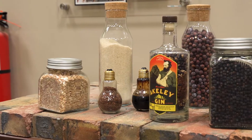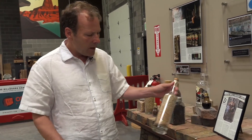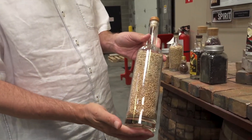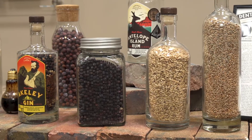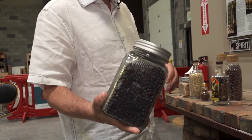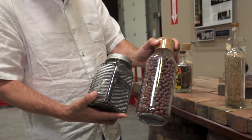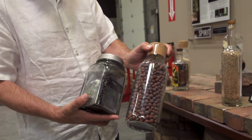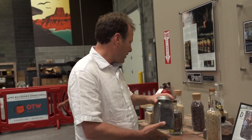Here at Dented Brick Distillery, we do everything from scratch. We bring in all of our grain — this is red winter wheat and this is rye, grown up near Logan, Utah, right on the Utah-Idaho border. For our gin, we bring in a botanical gin from Eastern Europe. This is a Utah juniper berry, but unfortunately the Utah juniper berry is just a horrible tasting and smelling juniper, nothing like the Eastern European variety, so we have to bring that from out of the country.